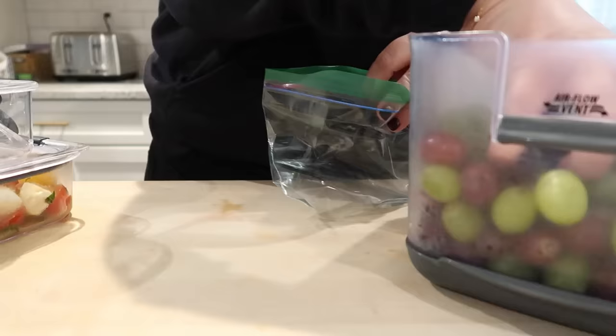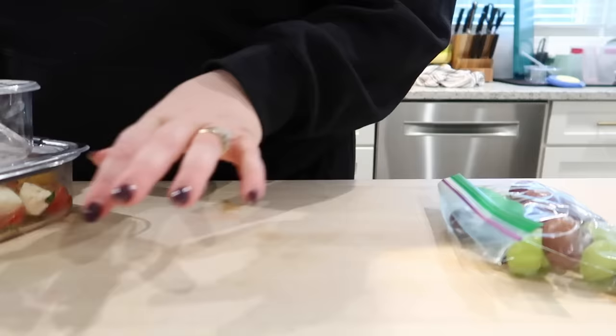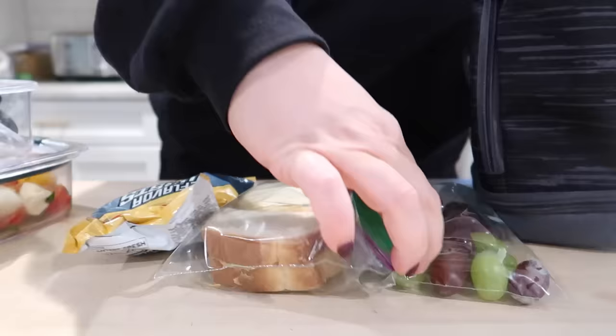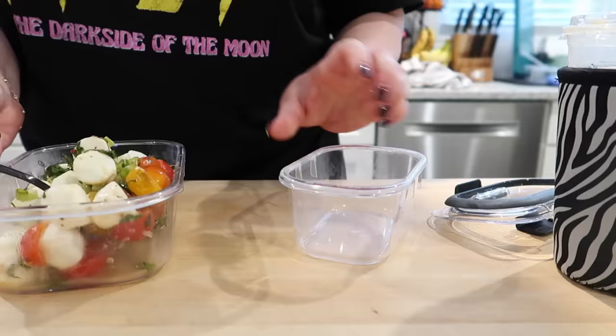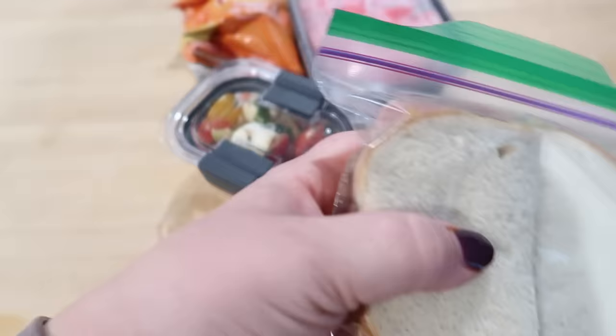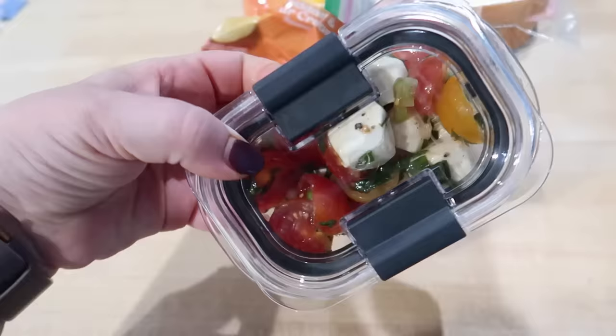I packed some grapes — that's one thing I love about having produce prepped in the refrigerator for the week, it makes packing lunches so much easier. For Connor I packed grapes, PB&J, Fritos, probably a Capri Sun and a yogurt. For Adam I packed a ham sandwich, a big container of watermelon I got at the farmer's market this past weekend, some chips, and some caprese salad I made with tomatoes from the farmer's market and some mozzarella.